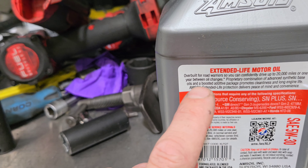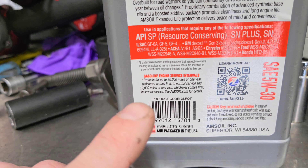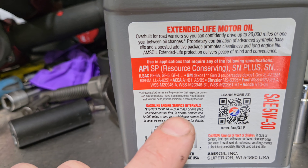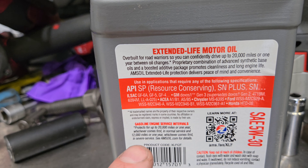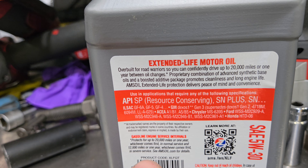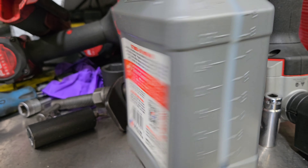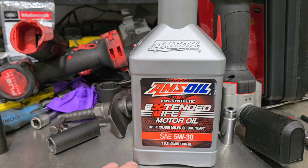Yes, 20,000 miles or one year between oil changes — you can see it clear as day right there. If you scroll down here, it protects 20,000 miles or one year, whichever comes first in normal service, and 12,000 miles or one year, whichever comes first in severe service. So what does severe service mean? Severe service would be a fleet, a taxi, a police car, a lot of idling.